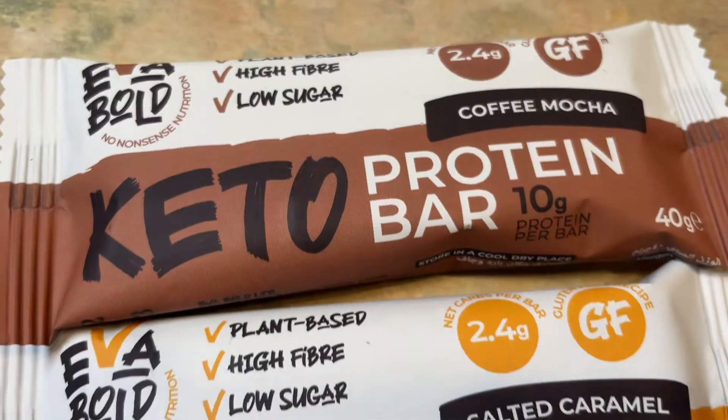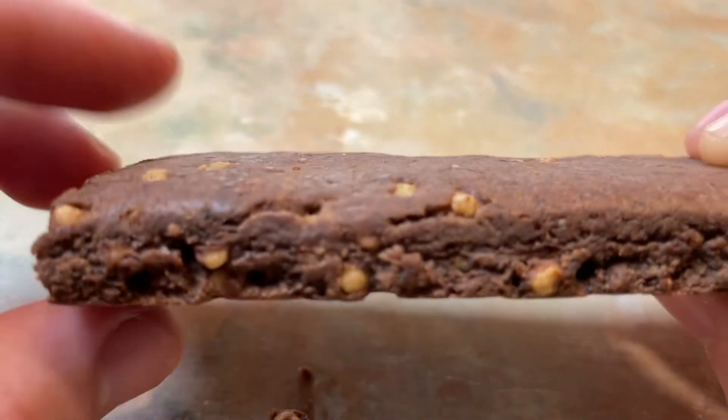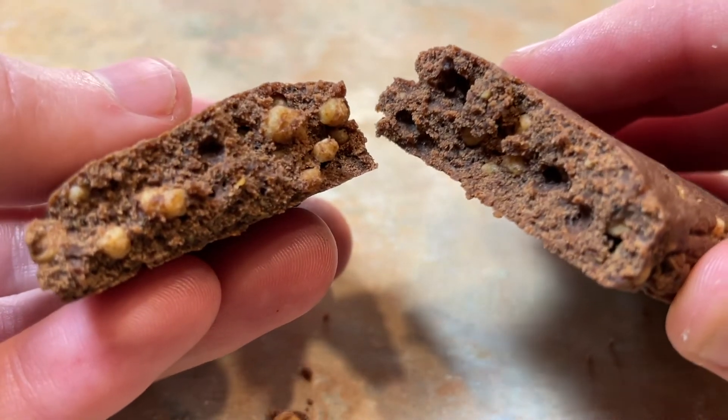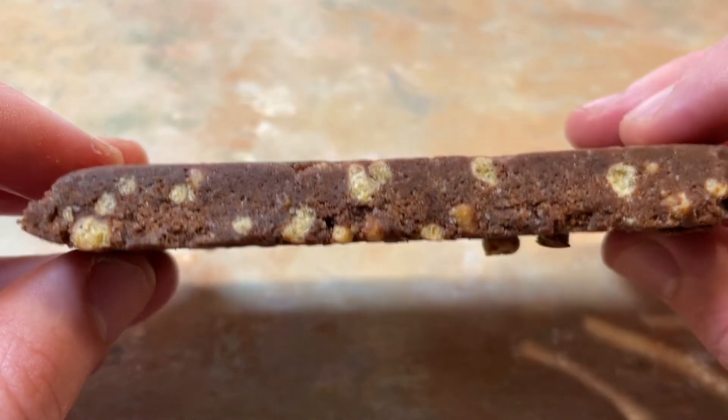When it comes to Eva Bold's protein bars, the texture is different to any other protein bar I've had before, and I absolutely loved it. Imagine the texture of a Quest bar — that very condensed brownie feeling — except where a Quest bar becomes very dense and chewy and difficult to get through, Eva Bold's bars initially have that dense feeling but when you fully bite into them, they turn into fine crumbs in your mouth. This makes them far easier to eat and they feel like the base of a no-bake cheesecake. You also get little pockets of crunchiness like Rice Krispies from the protein crispies. These bars are a really interesting textural experience.